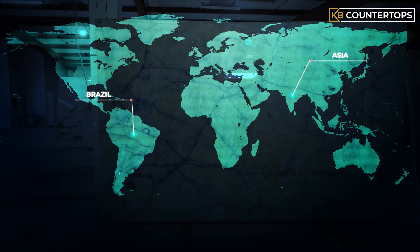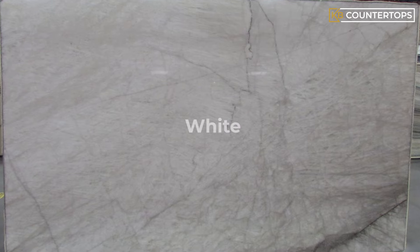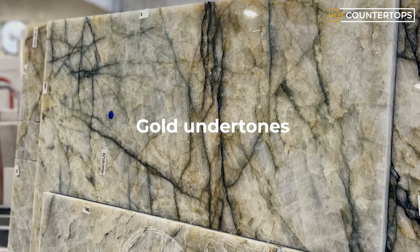Mined in Asia and Brazil, this quartzite has rich white, ivory, and gold undertones.